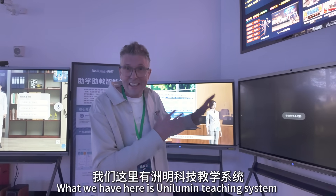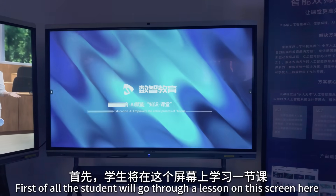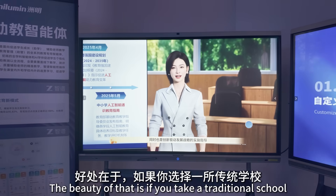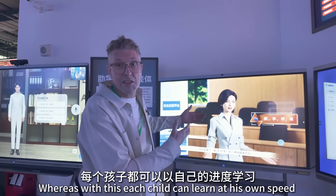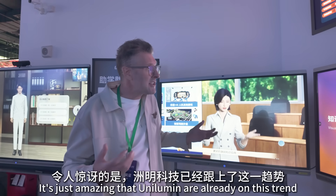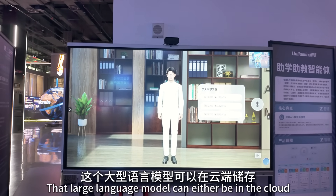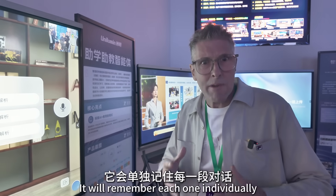This is Unilumen's AI-based teaching system. The student goes through a lesson on the screen, and then once they've learned the lesson, they have their own private AI tutor. In a traditional school you have kids who learn at different levels, but with this, each child can learn at their own speed with a personal tutor. I think this is going to be the future of education. This teaching assistant is linked to a large language model — either cloud-based or local — and has facial recognition so it can hold multiple conversations with the LLM while remembering each individual separately.